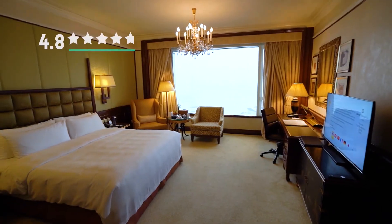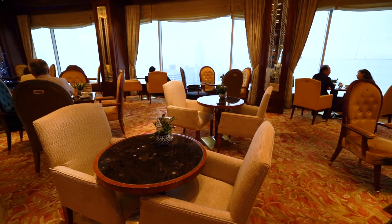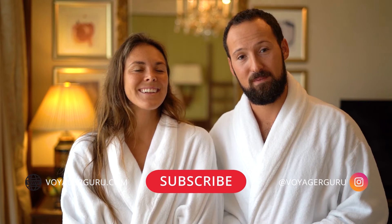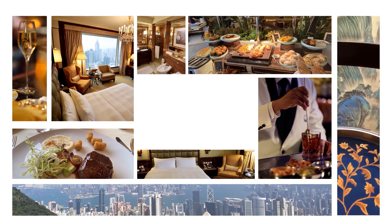Overall, we rate this hotel 4.8 stars. We are absolutely in love with the Shangri-La brand and this hotel in particular and have had an amazing time. If you liked this video and found it useful, be sure to hit the thumbs up. If you have any questions about our stay here at the Shangri-La or in Hong Kong, ask them in the comments below. Be sure to check out the links in the description and follow our travels on our blog at VoyagerGuru.com and on Instagram at VoyagerGuru. I'm Maren, and I'm Max, and we're VoyagerGuru — see you out there!